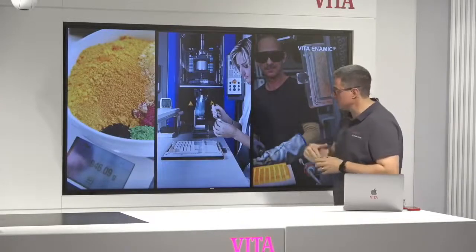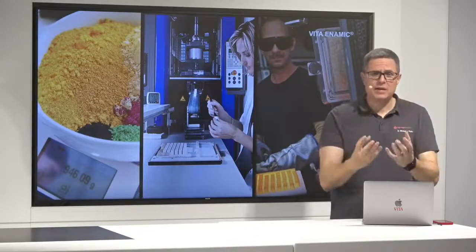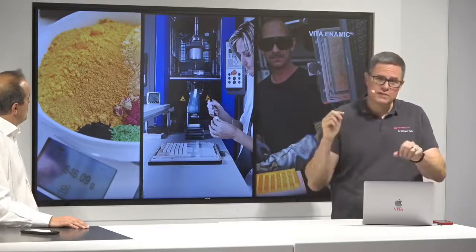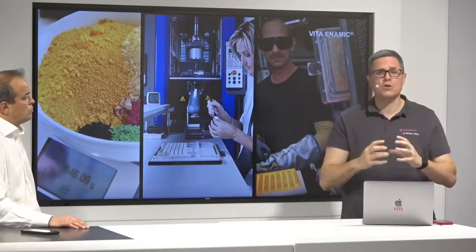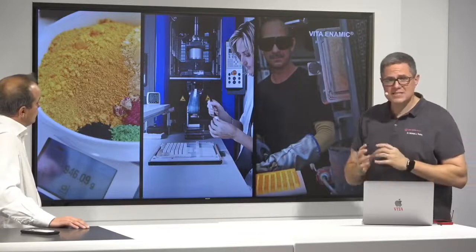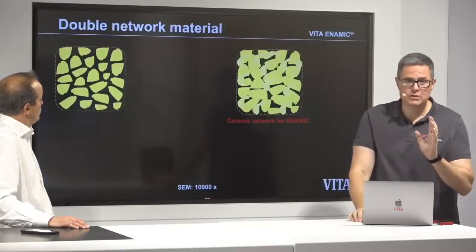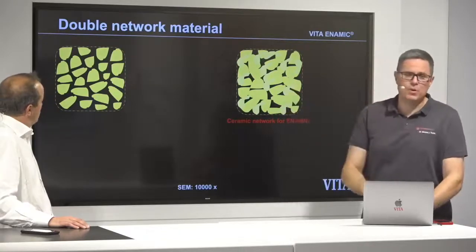We put both things together, as the production pictures show. We mix the ceramic already with the metal oxides — the pigments are already in the ceramic. We do not color the polymer, the infiltrating polymer. This is one of the biggest advantages in avoiding discoloring, because the color is already in the porcelain. We press it here in blocks, and then we sinter this block. One of our masters of firing and sintering will stop the sintering process at a certain stage — you can see the pressed ceramic powder and then the sintered porcelain.